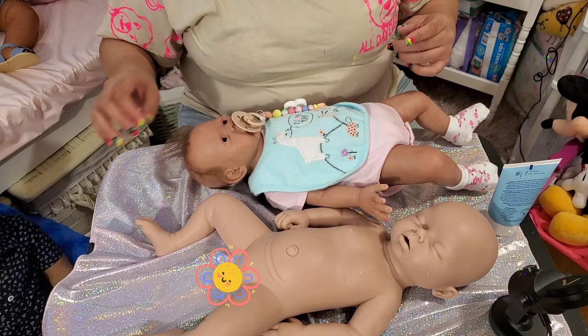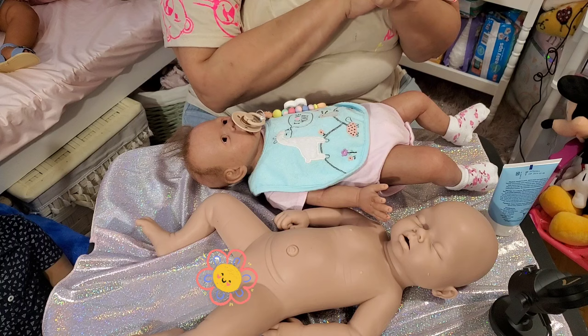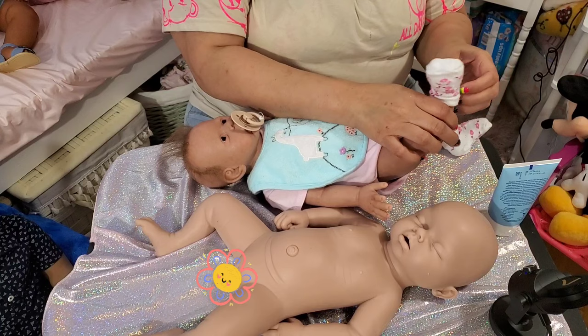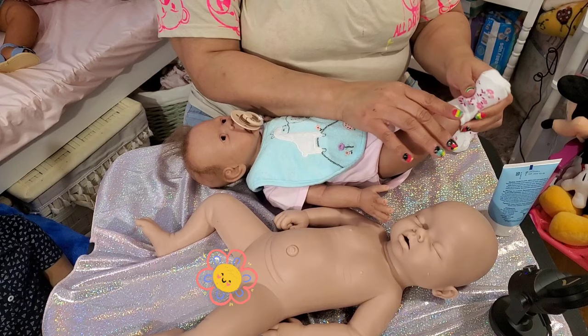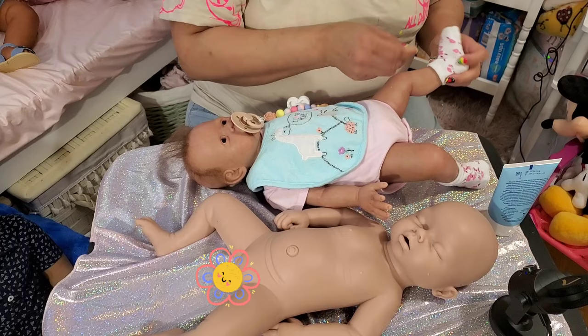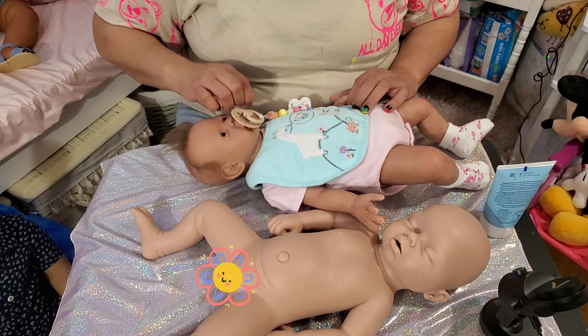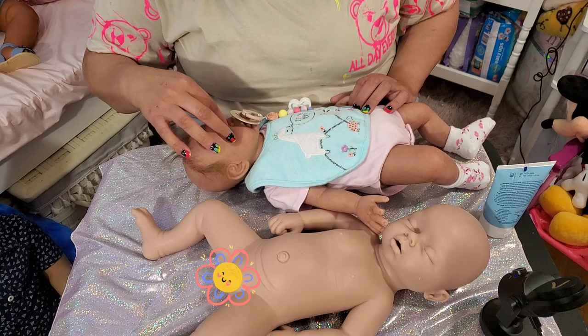Did someone name her? I saw a name I liked — I'm gonna have to go back and look because I can't remember. I'm thinking maybe they were talking about this one since I did say she needed a name. I'll go back and look at that name because I think that's the name I want to choose. I don't think we have a Peyton — I don't know, she's just so adorable to me.